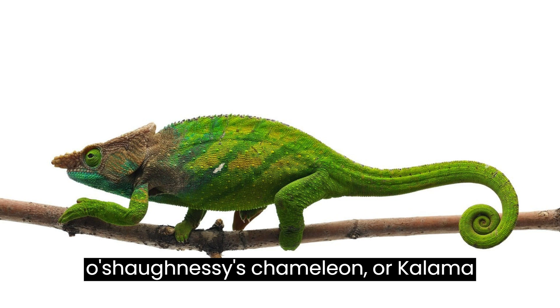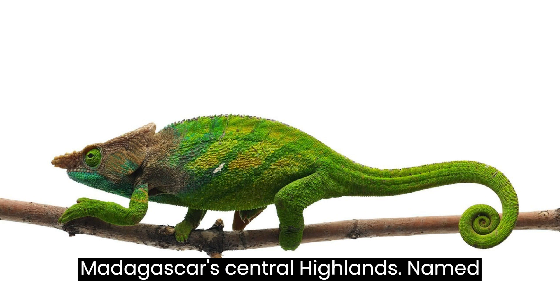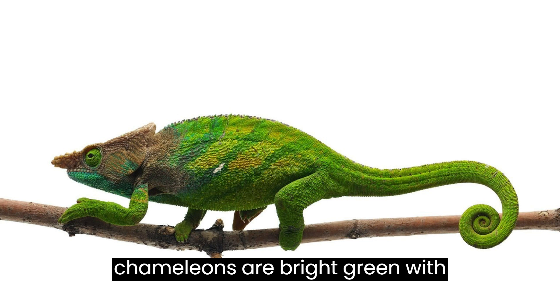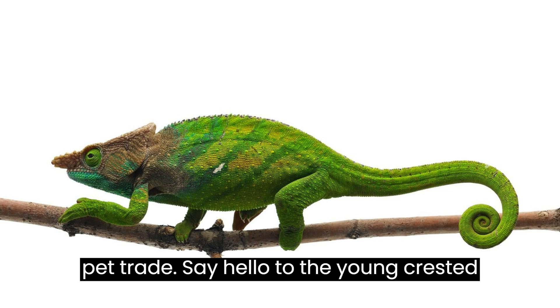Let's meet O'Shaughnessy's chameleon, or Coloma o'Shaughnessy, residing in humid forests in Madagascar's central highlands. Named after herpetologist and poet Arthur O'Shaughnessy, these large, colorful chameleons are bright green with turquoise lower jaws, classified as vulnerable. They face habitat loss but are not as frequently collected for the pet trade.